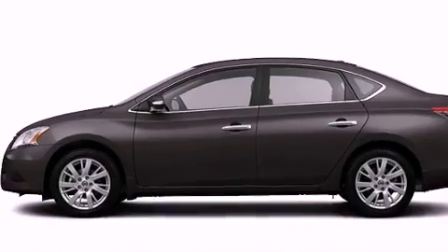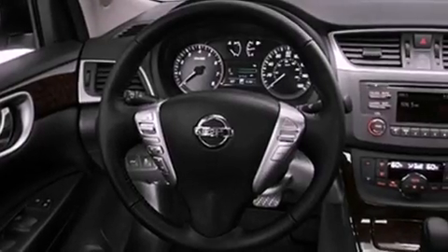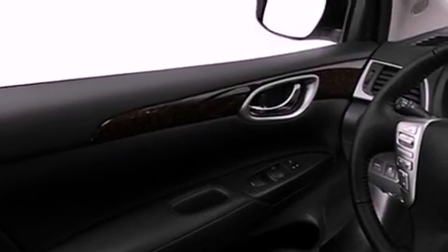Features include keyless ignition, a low tire pressure indicator, full power accessories, a leather wrapped steering wheel, an electronic throttle, a security system, a chrome grill, rear impact crumple zones, air conditioning with automatic climate control, and aluminum wheels.